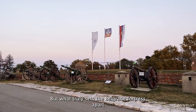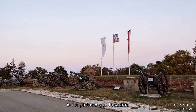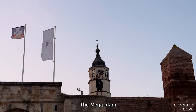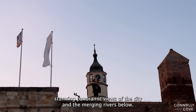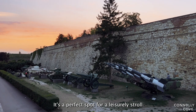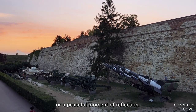But what truly sets the Belgrade Fortress apart is its picturesque location. The Kalamegdan Park, a green oasis within the fortress, offers stunning panoramic views of the city and the merging rivers below. It's a perfect spot for a leisurely stroll or a peaceful moment of reflection.